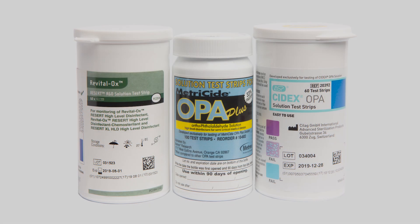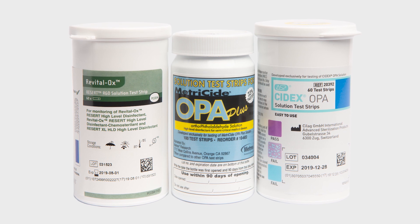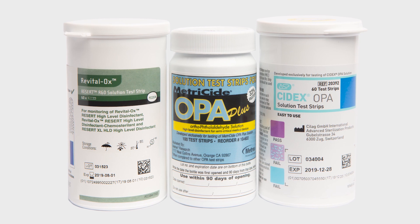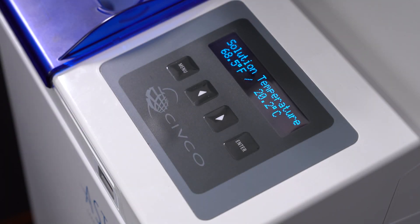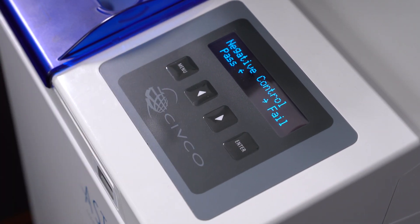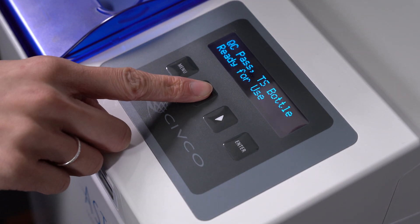The quality control test for a new bottle should now be performed according to the disinfection manufacturer's instruction for use. Once the test has been completed, enter the results in the Astra for traceability and storage on the log. First, provide the solution temperature and adjust if necessary. Then, enter the positive and negative controls. The display will read: QC Pass TS Bottle Loaded.